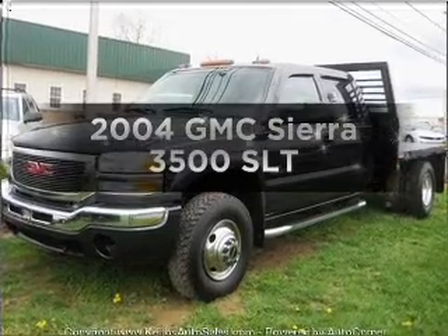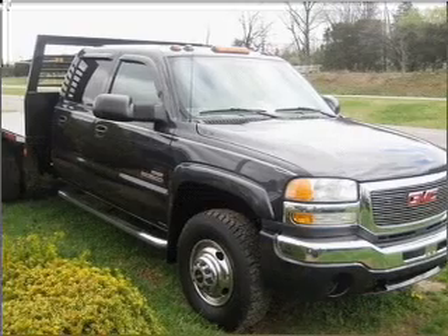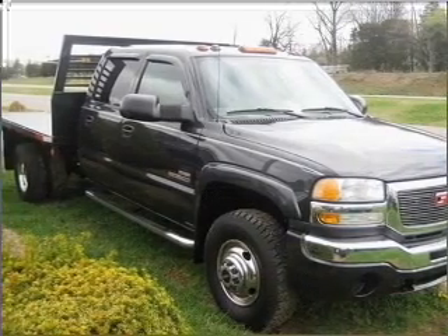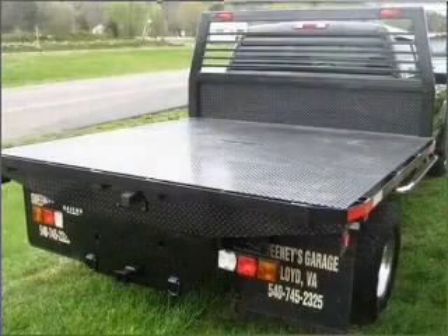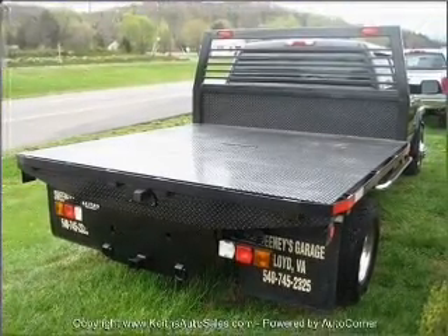Check out this 2004 GMC Sierra 3500. This is the set of wheels you've been looking for, with a powerful 8-cylinder engine that responds smoothly to its automatic transmission. Anti-lock brakes help you bring your vehicle to a safe stop.